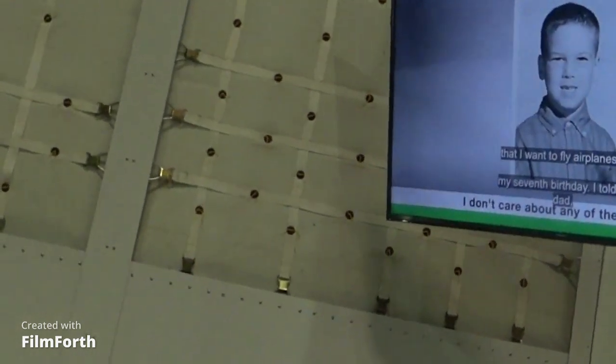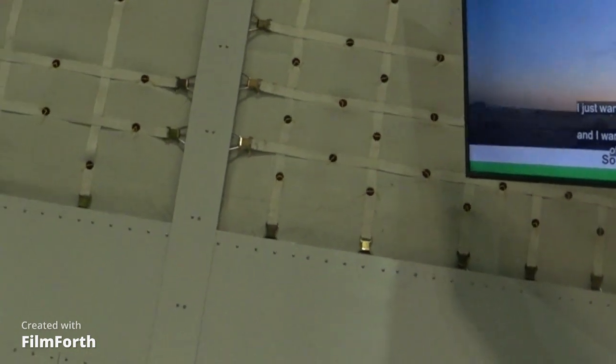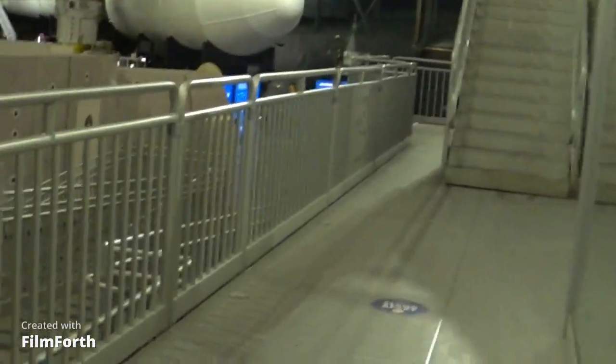On my seventh birthday, I told my dad I don't care about any of the presidents — I just want an airplane. I want to feel the controls of an airplane. So we did that. We went for a half-hour flight over Disneyland and back. As I was growing up, we heard lots of fighter airplanes pass overhead going supersonic.